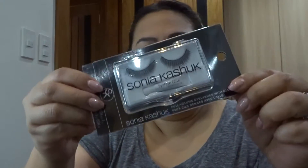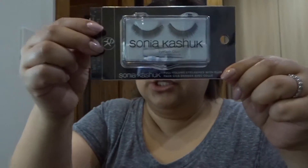This one I got in the U.S. at Target — it's the Sonia Kashuk eyelashes right here. This is just stuff that I've been keeping over the couple of months that I've been gone.